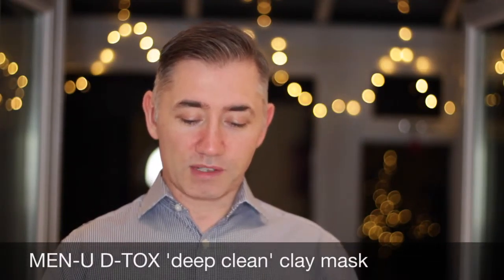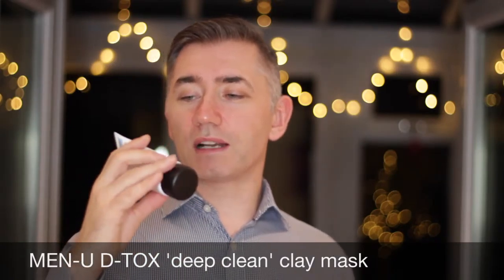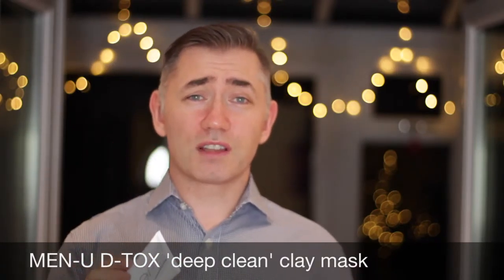The only thing I didn't do is there was a Menu detox deep clean clay mask. I didn't use that only because I wanted to show you what my skin would look like and how it felt just prior to coming on, so you'd be able to see the difference. You'd be able to say your skin looks dry or patchy or whatever — and there's none of that. I always read the instructions — I'm not the typical guy. It says test on your skin for 24 hours before you use it. So I've tested it.